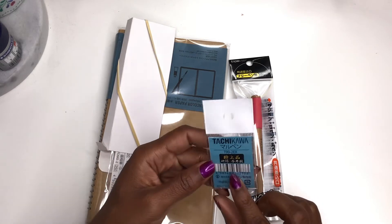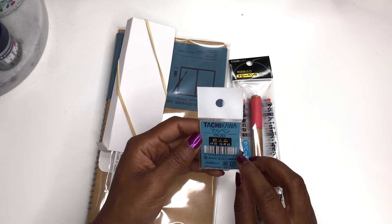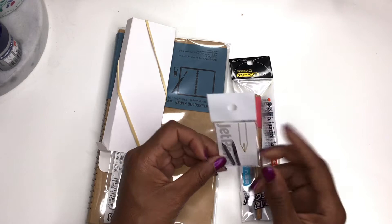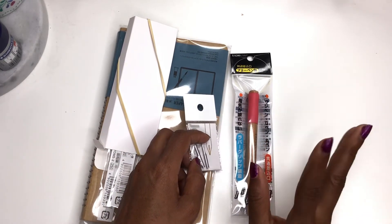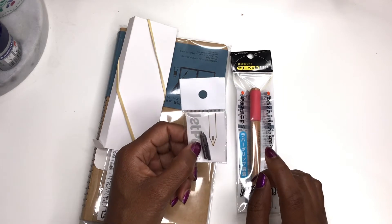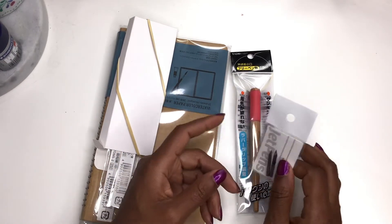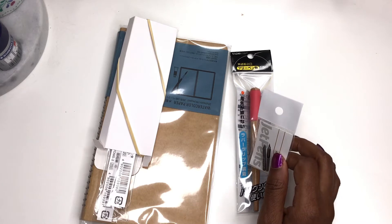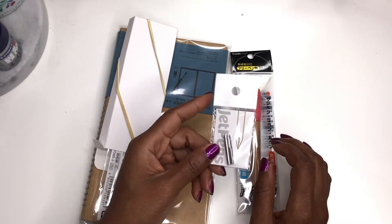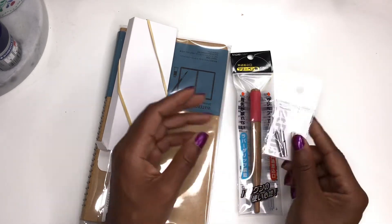I also got some Tachikawa Maru pen nibs — it's described as a super pen on the website. But in the midst of placing this order and visiting my local art shop, I realized I actually don't like the Maru pen. It's very scratchy even on smooth paper. The G nib, which is the most popular, I gave that another try and I actually like it a lot better, so I'll probably just save these Maru nibs as spares.